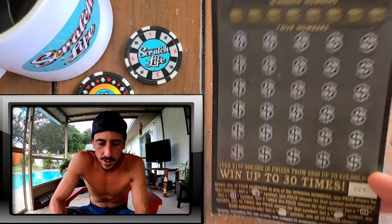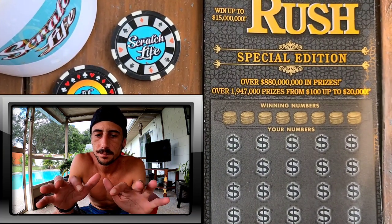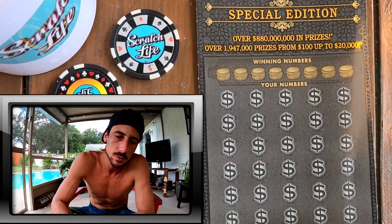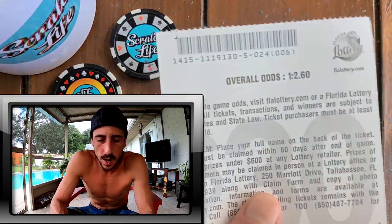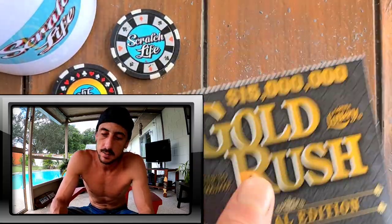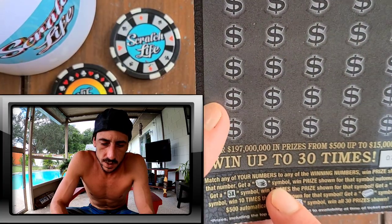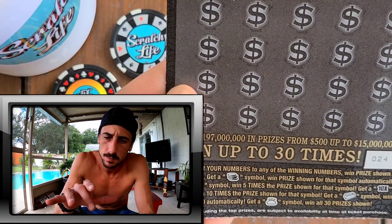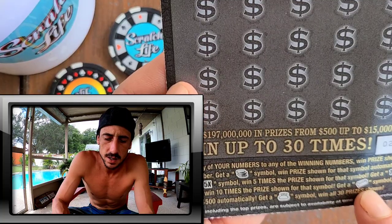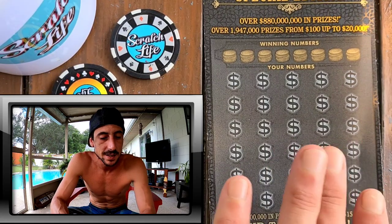I kind of wanted to get the Fastest Road but I didn't get it — I got this one because I don't play it often, so I figured I'd switch it up. On this ticket we're looking at odds of 2.6, which is actually the best odds in the Florida Lottery and the biggest jackpot. Symbol-wise: find the coin, you win; 5x symbol, you win five times the shown prize; 10x, ten times; gold bar wins $500 automatically; and the money bag — kaboom — you win everything on the ticket.